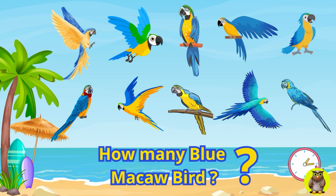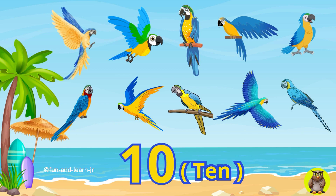This is the last question. How many macaw birds are there on the beach? Yes, you are absolutely amazing. You have completed all the questions. You deserve a prize.